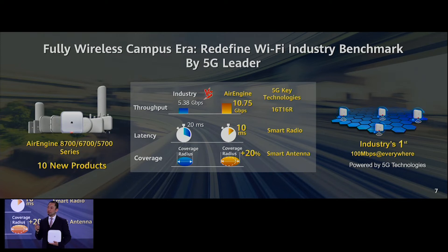With 5G networking technology, we don't just provide a single product — we can provide whole network performance: 100 Mbps everywhere in the campus. No one has ever guaranteed Wi-Fi performance before. This would be the world's first 100 Mbps everywhere network.